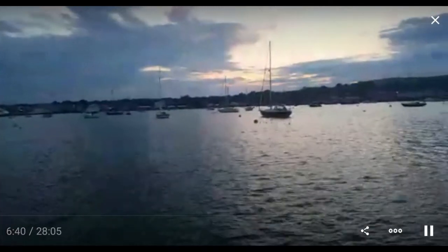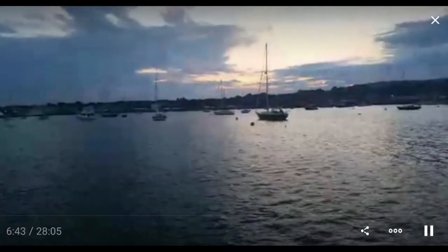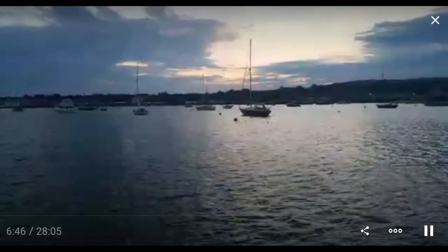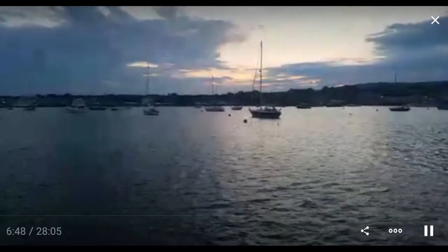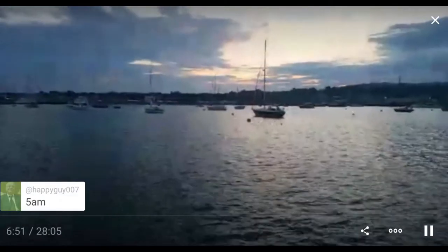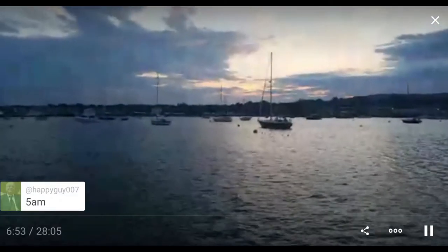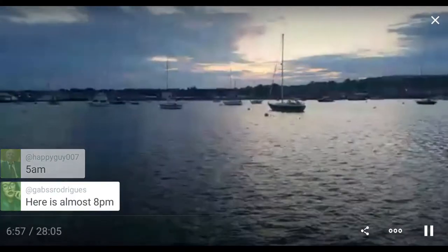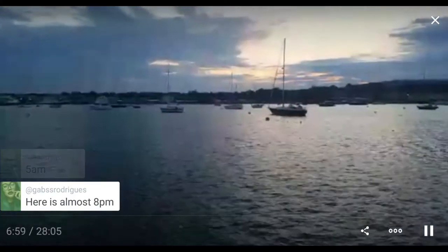Today wasn't bad. This whole year is bizarre — there are many fewer boats going around than usual. I think it's almost 8 p.m. for me too, wherever you are. We're on the same time zone.